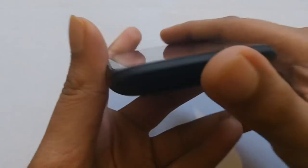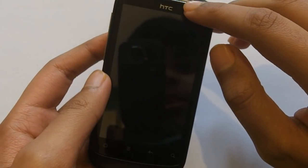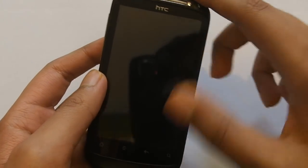Outgoing call quality is great — recipients of my calls were saying I came out extremely clear. But as I said, incoming call quality is a little bit muffled. That might have something to do with the person on the other end, but from my experience the earpiece speaker has been a bit muffled.